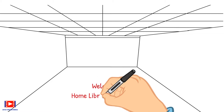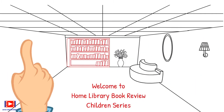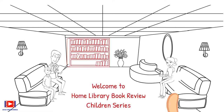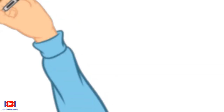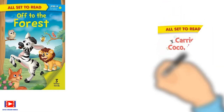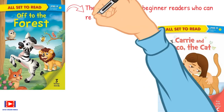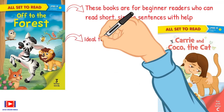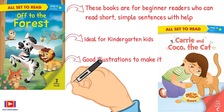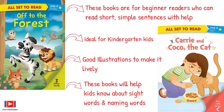Welcome to Home Library Book Review Children Series, where we select a book right from the shelf and explain its content through easy-to-understand text, graphics, examples, and animation, along with discussion with family members. Today we are reviewing two story books, more suitable for toddlers. These books are for beginner readers who can read short simple sentences with help — ideal for kindergarten kids. They have good illustrations and help kids learn sight words and naming words.